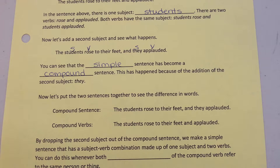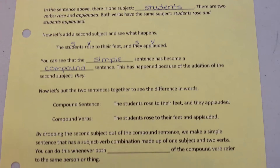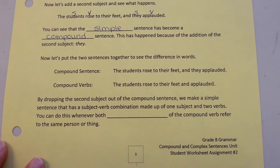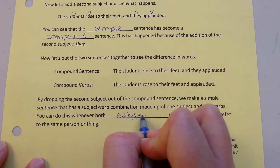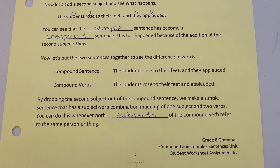Now let's put two sentences together to see the difference in words. Compound sentence: 'The students rose to their feet and they applauded.' Compound verbs: 'The students rose to their feet and applauded.' By dropping the second subject out of the compound sentence, we make a simple sentence with a subject-verb combination made up of one subject and two verbs. You can do this whenever both subjects of the compound sentence refer to the same person or thing.